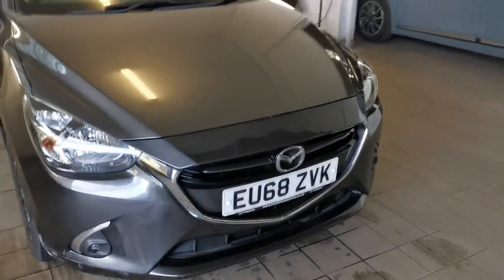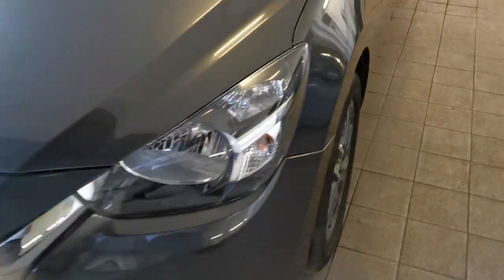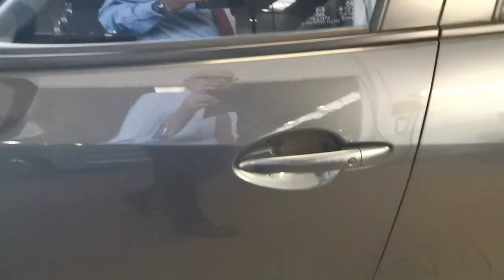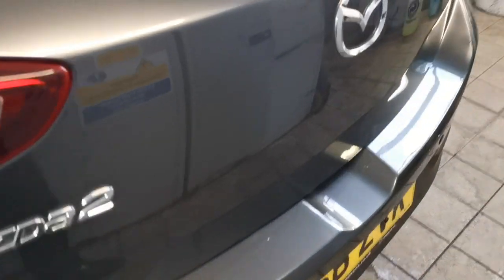It's a lovely conditioned vehicle, a couple of little bits to do on it but nothing too serious — a little scuff on the front bumper, bottom of the front bumper. Wheels are in very good order. The car comes with keyless entry, rear privacy glass and parking sensors at the rear.